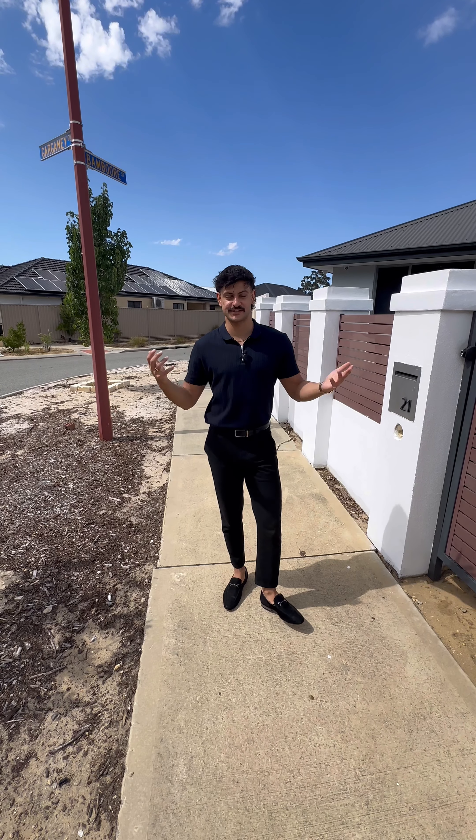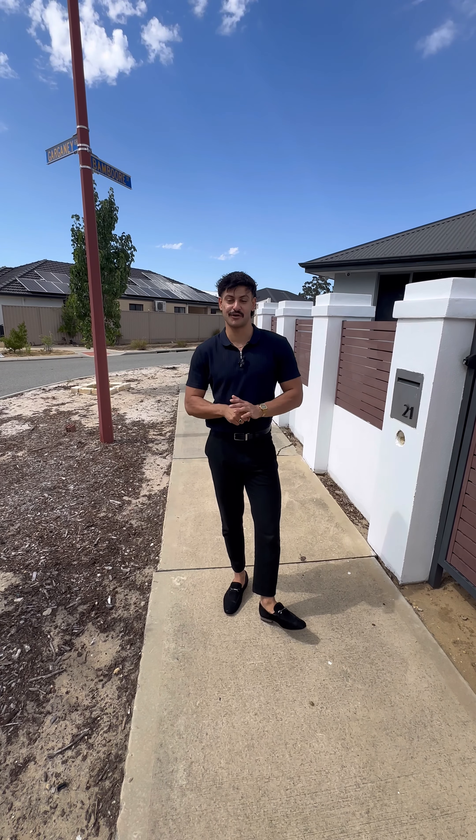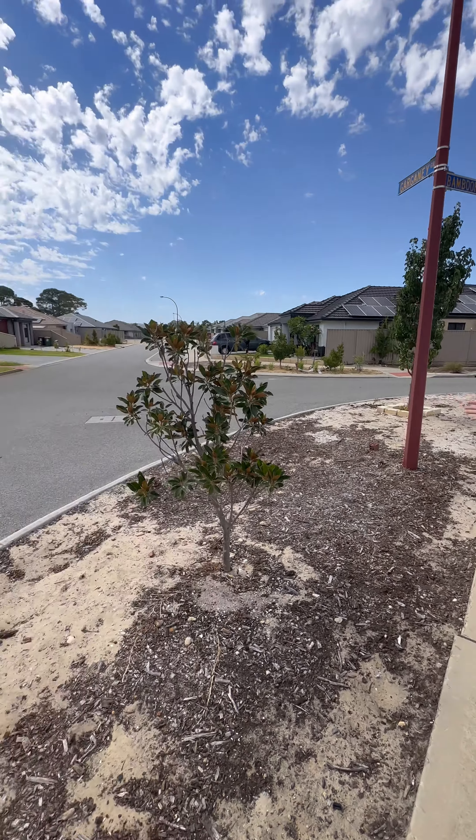Hi everyone, Wade here from Attree Real Estate, very excited to bring you guys to a new listing we have coming to market. We're in front of 21 Garganey Grove in Southern River, right opposite a beautiful park sitting on a corner block.